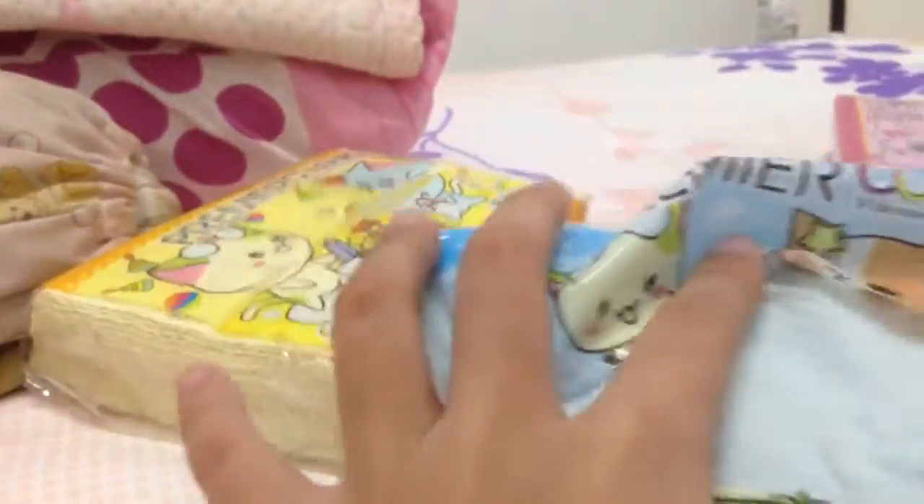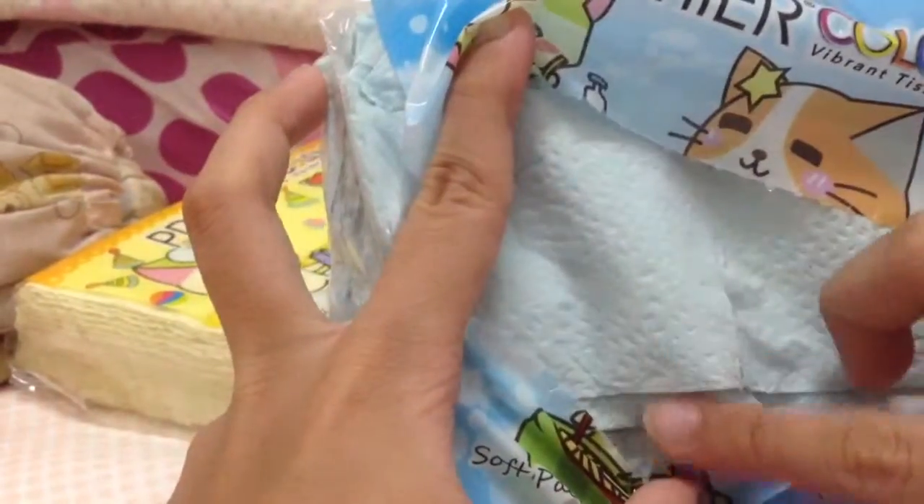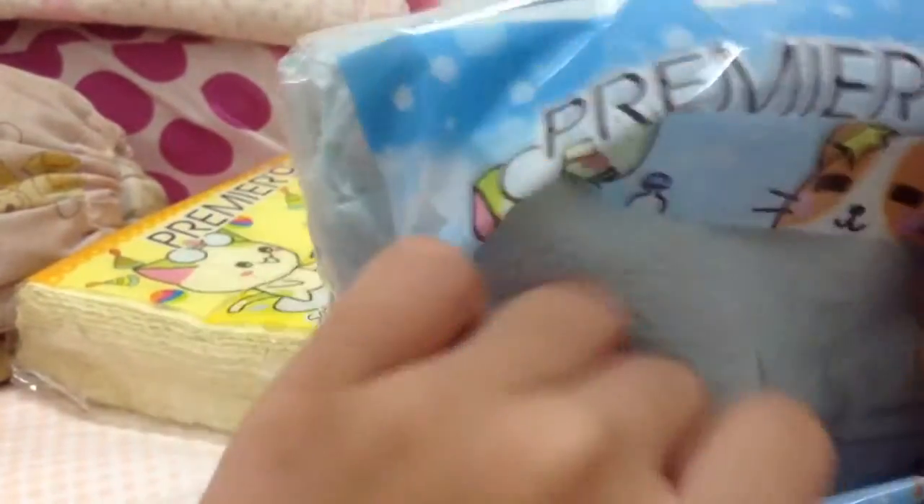It's cute. And in here we have blue tissue. It's pretty. We just got it from Sunshine Square.